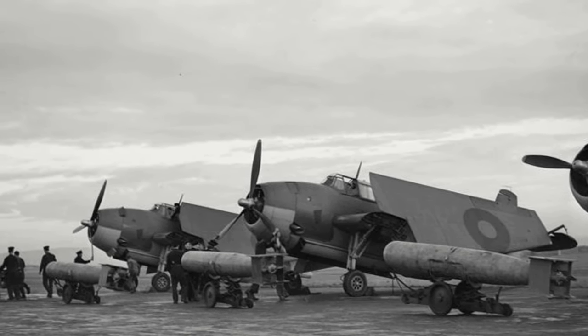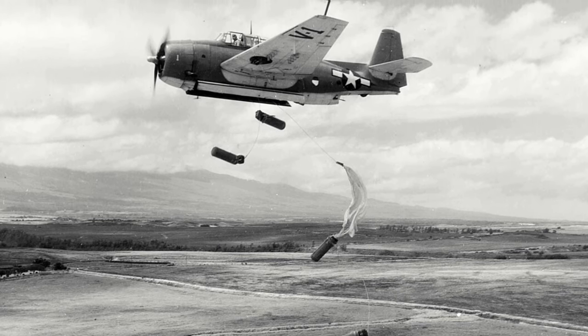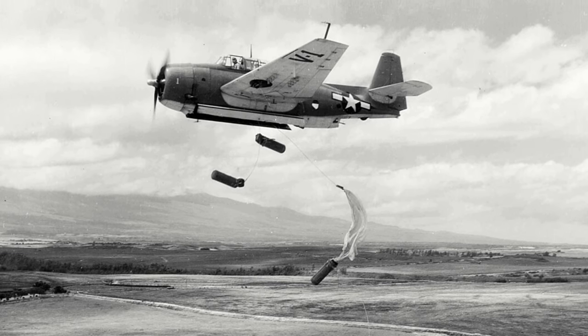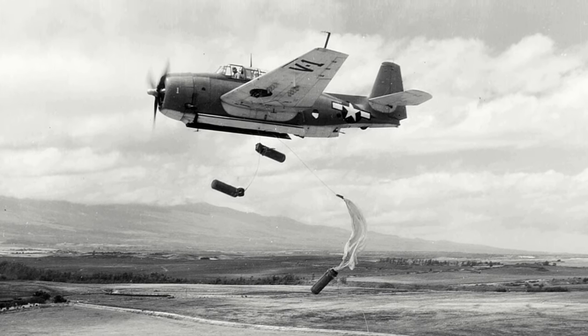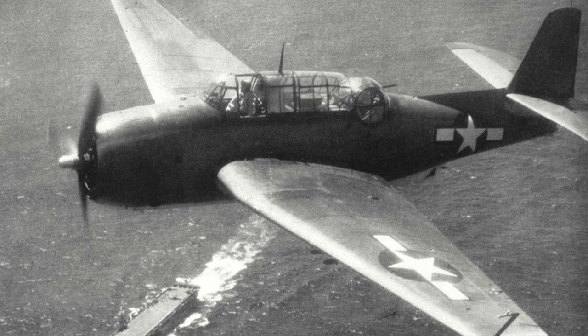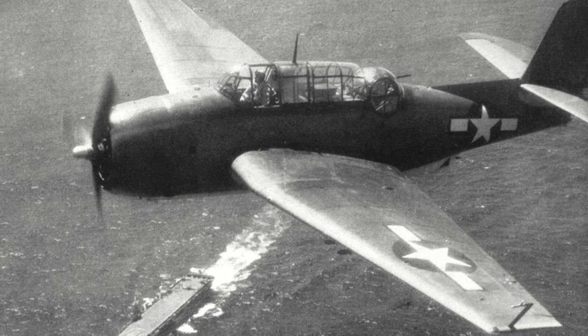Other uses included being adapted to become a night fighter, a radar-equipped sub-hunter, and an electronic countermeasures aircraft. The Avenger was also the aircraft which, in September 1944, US President George H.W. Bush was flying when he was shot down and forced to bail out. He was awarded the DFC for his actions in delivering his bomb load after being hit.